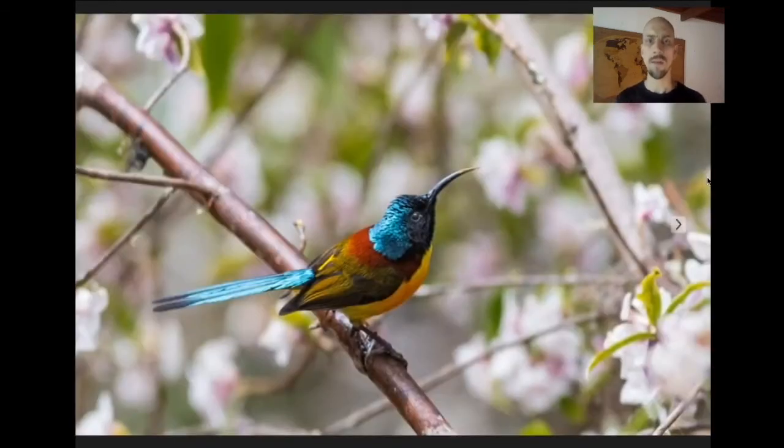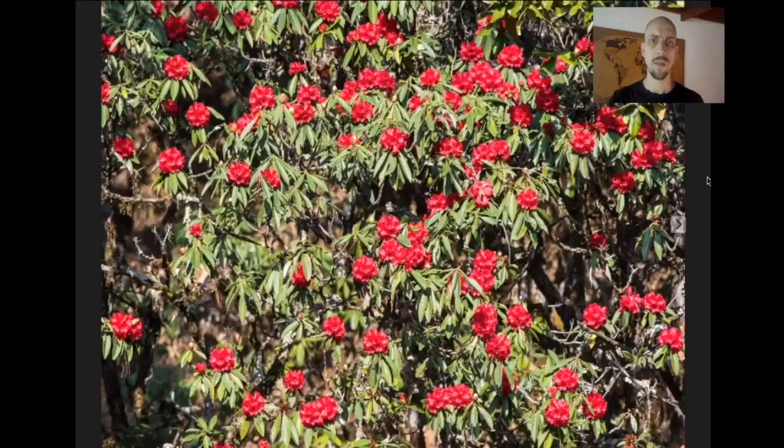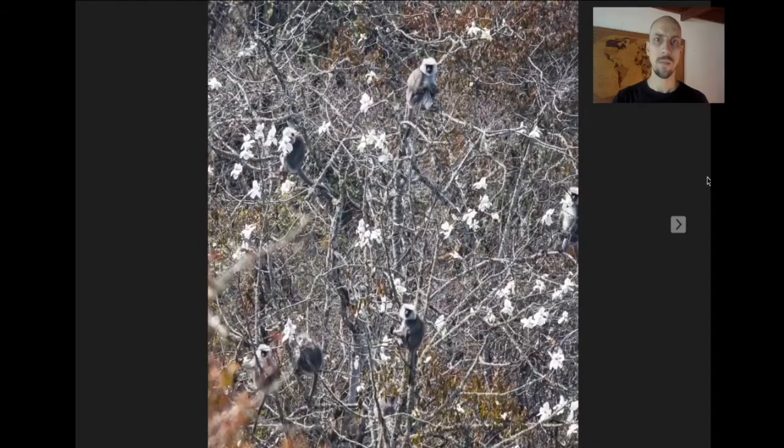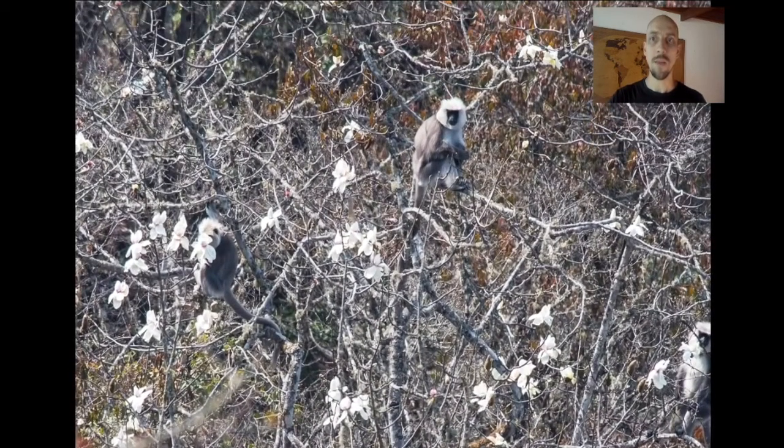There tend to be a lot of flowers at Dochula — these are rhododendrons, and these are magnolias. And some of these magnolias are not like the other magnolias: these are actually Himalayan Langurs eating magnolia blossoms.